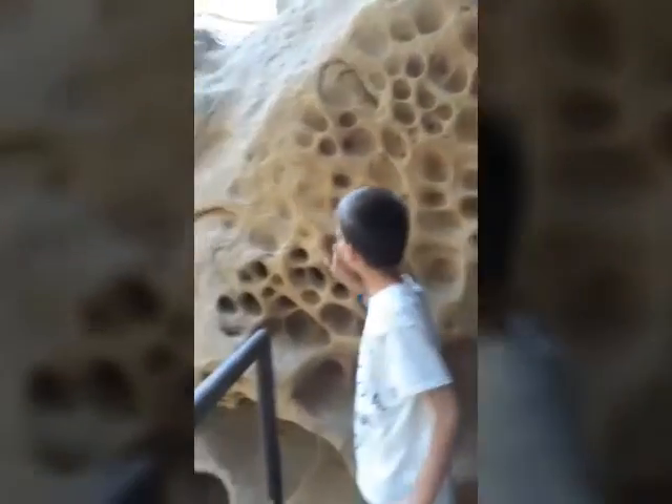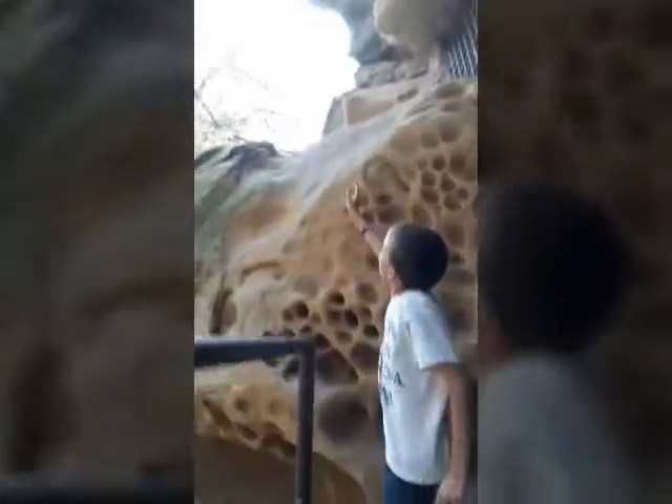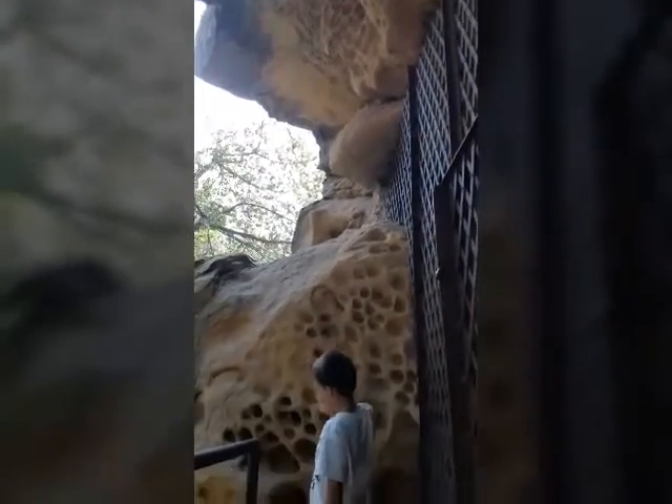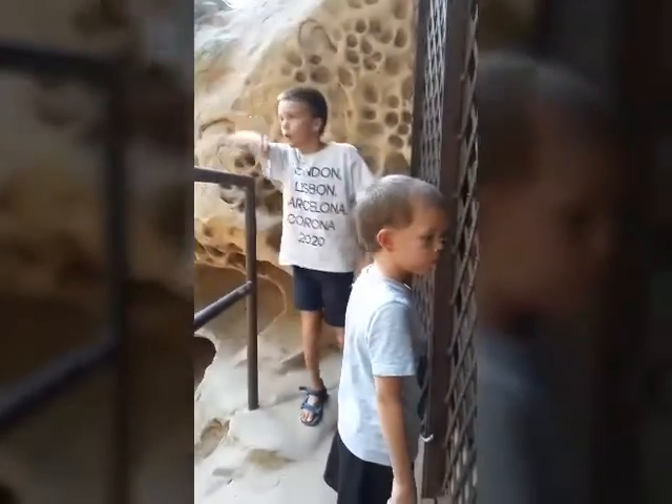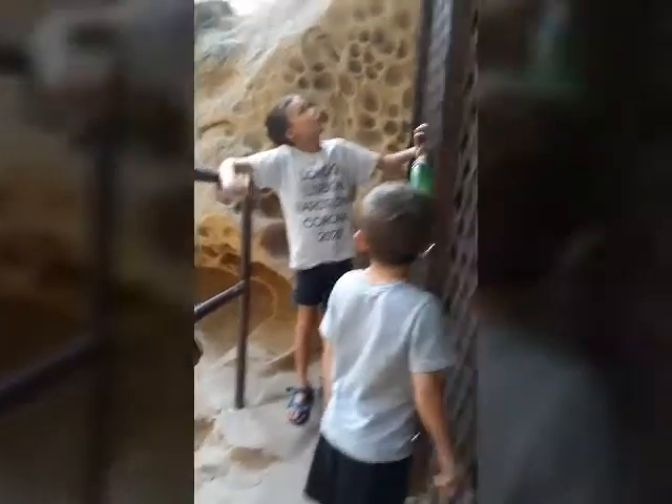There are lots of holes in the rocks, little holes all over here, and there's like a trail everywhere. This is one of the really big ones.